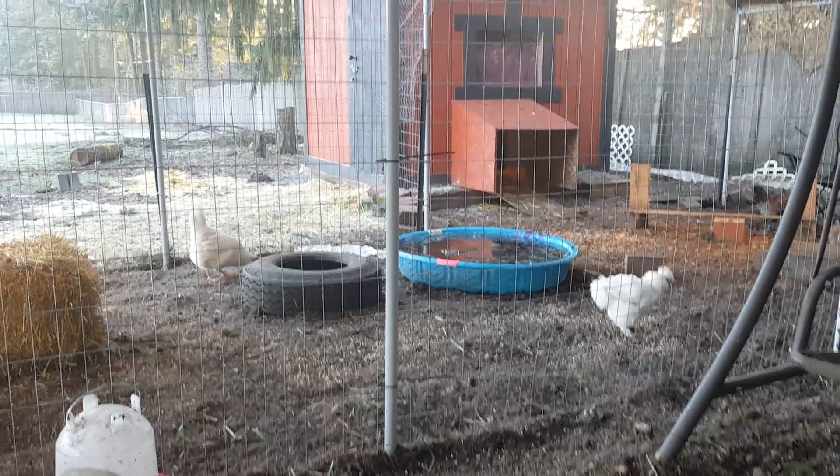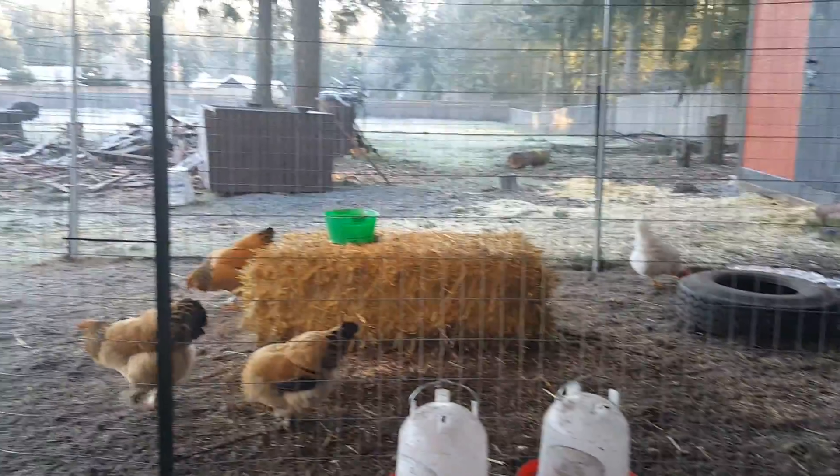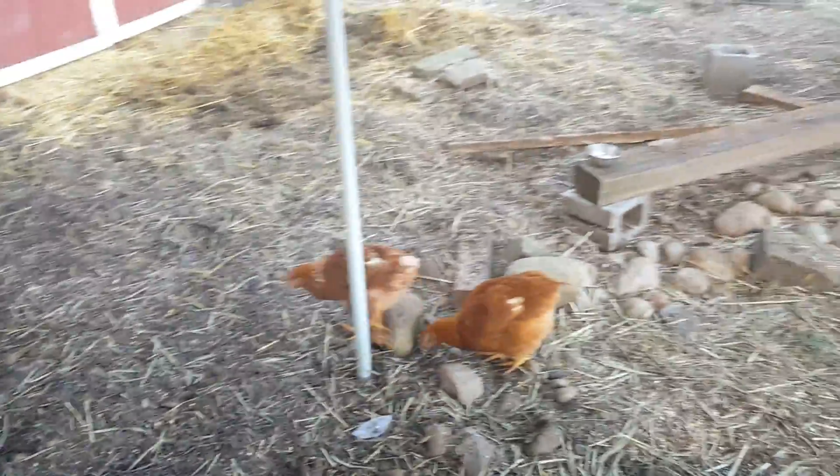Good morning! These are my girls. Way to separate them. Doing the morning chores — yes, they got their own little nativity scene in here.